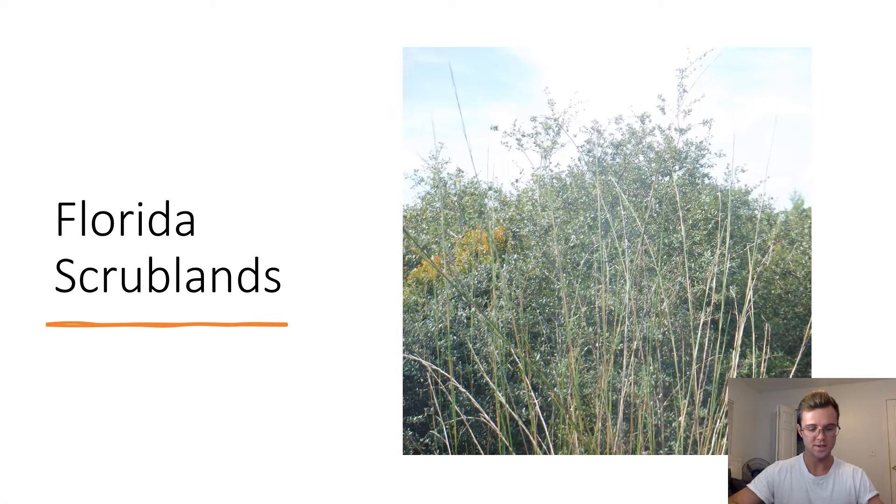The next ecosystem we visited was the Florida scrubland. The scrub ecosystem is very dry and sandy. Species like Florida rosemary can be dominant in this ecosystem. Scrubby oaks are also prevalent, as seen in the picture of the scrub landscape.